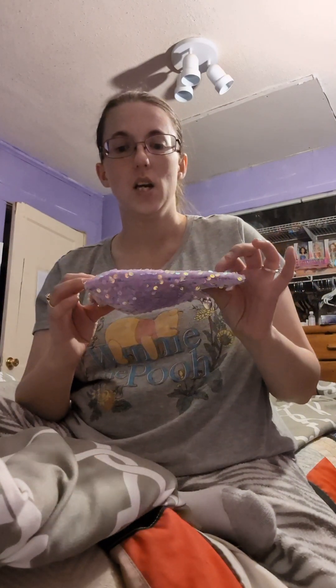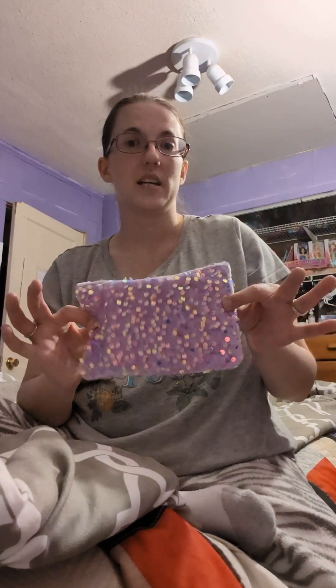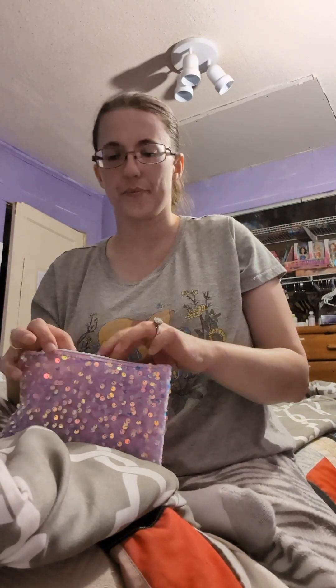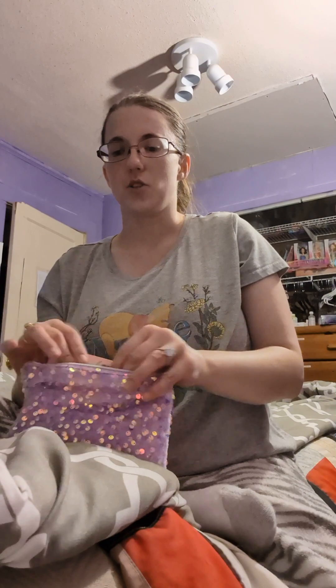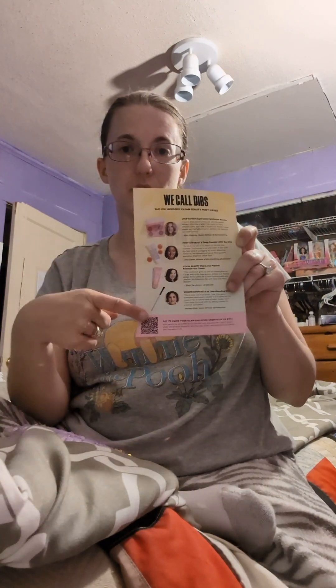I know I'm behind — I've been dealing with a lot of health issues and trying to keep up with other stuff. This video is me doing my January Ipsy bag to show you what's in it. This is the bag it came in; it's purple with little purple sequins on it, it's sparkly. It comes with a little pamphlet that explains the different things in the bag.